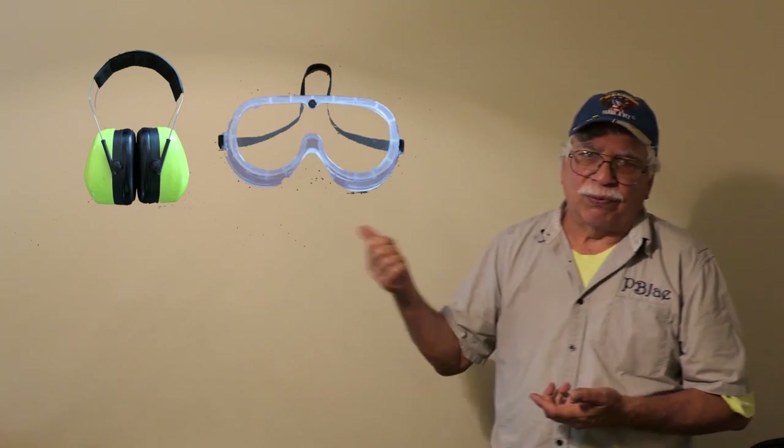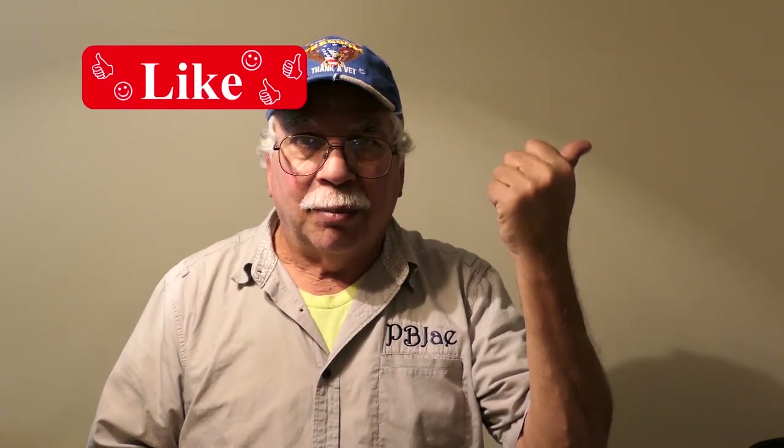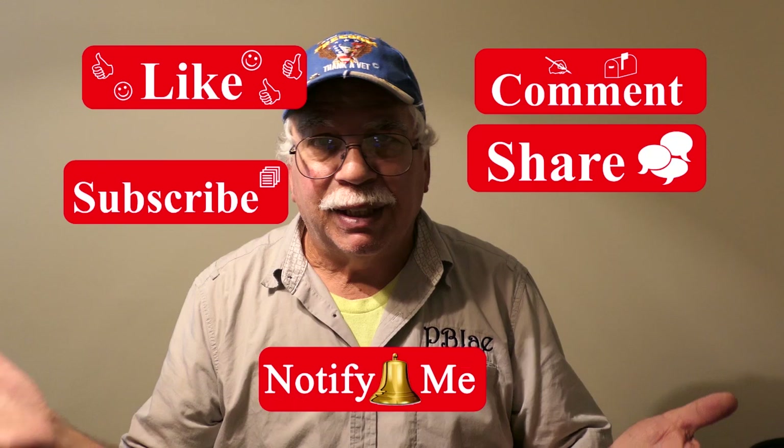Since these videos use power tools, remember safety first: hearing protection, eye and vision protection, protection for your lungs, and keep your phone handy just in case you have to call for help. Please don't forget to like, comment, subscribe, and share, and click the notification bell because it feeds the algorithms.